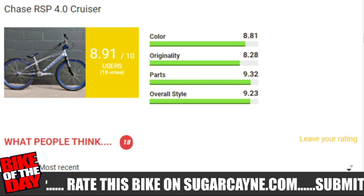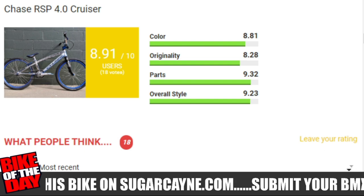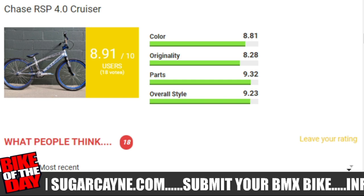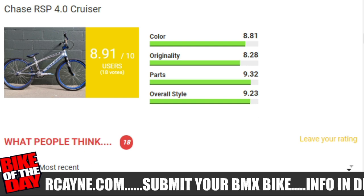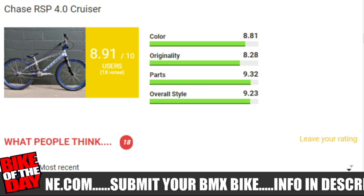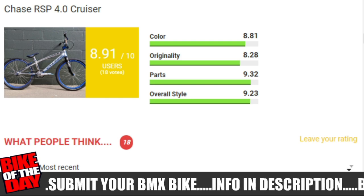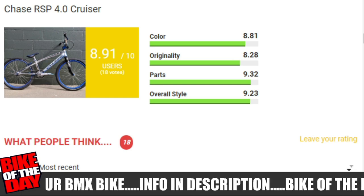Here's the current rating for the RSP 4.0 Cruiser. It's got 18 votes. It's got an 8.91 rating. Overall color weight is an 8.18. Overall originality is an 8.28. Overall parts is a 9.32 and overall style is a 9.23. All that stuff combined makes the 8.91 total rating score. So if you agree or disagree with those ratings, make sure you come back to sugarcane.com and rate that bike. The more people that rate on the bike, the more the bike will fluctuate on the chart.